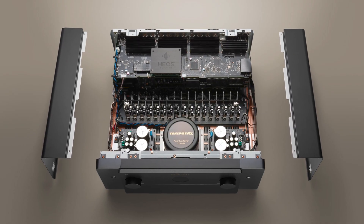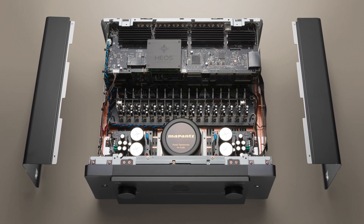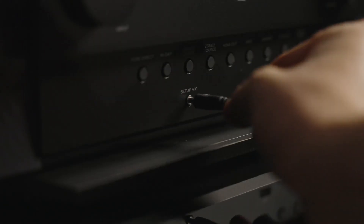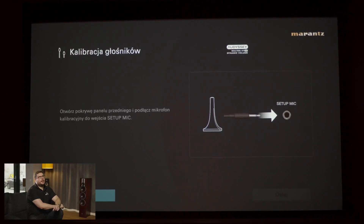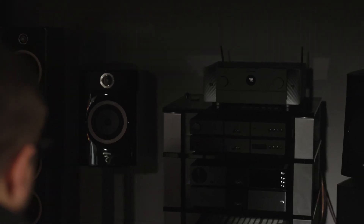Thanks to this, it's possible to achieve three-dimensional sound that surrounds the listener from all sides, creating a realistic and immersive experience. The AV20 processor is equipped with the Odyssey calibration system, which automatically adjusts the sound to the acoustics of the room. This feature allows for precise adjustment of sound parameters, eliminating issues related to sound reflections and acoustic irregularities in the room.